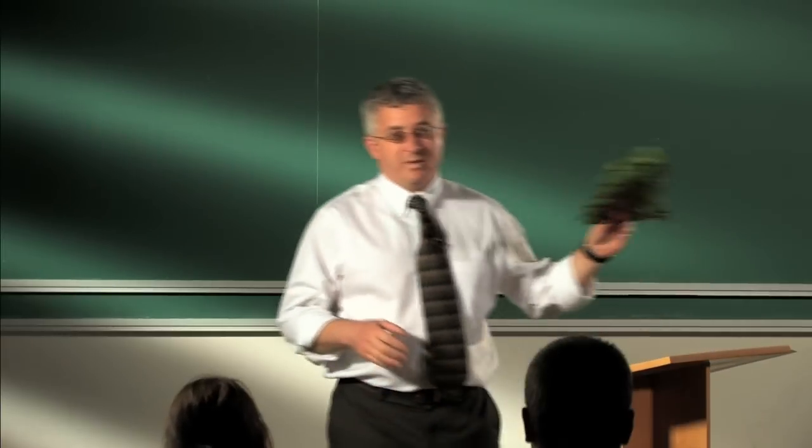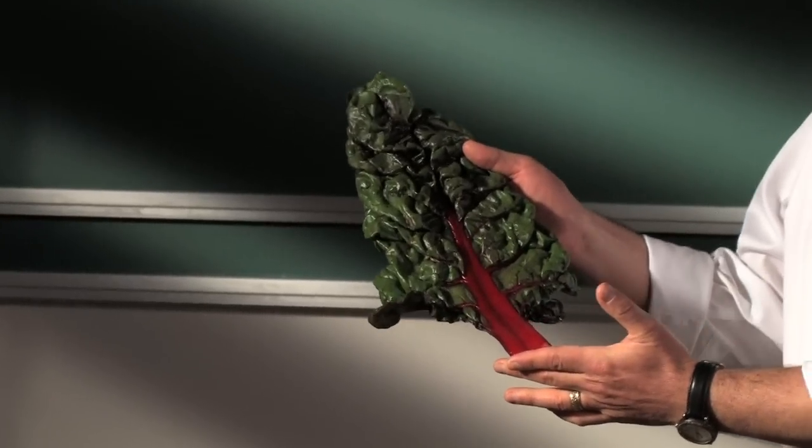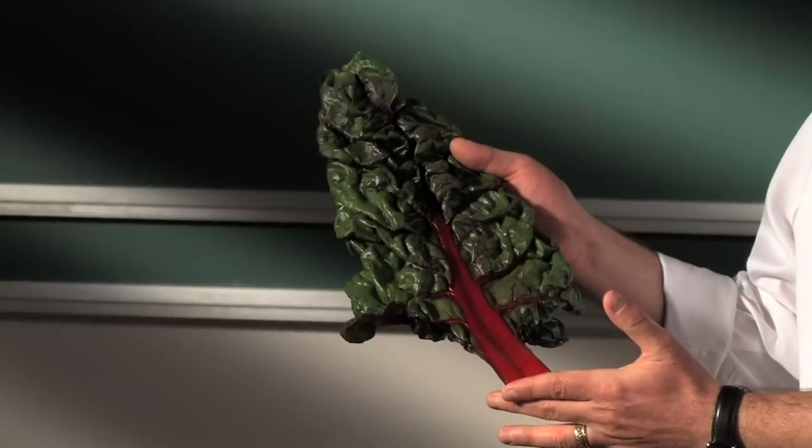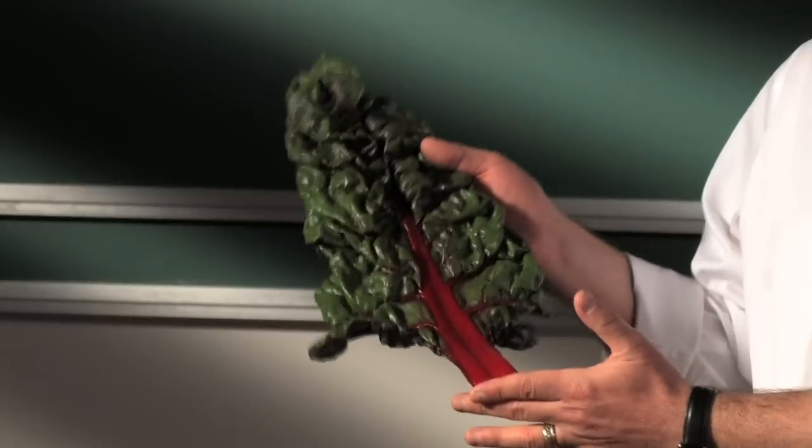Beets were first cultivated in the Mediterranean region and they were a salad crop, a leaf crop, used by the Romans. The plant almost certainly looked exactly like this with a very large leaf blade similar to today's modern Swiss chard. This leaf crop was cultivated throughout the Mediterranean for many centuries.